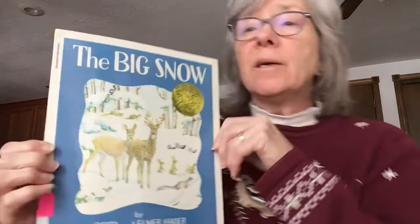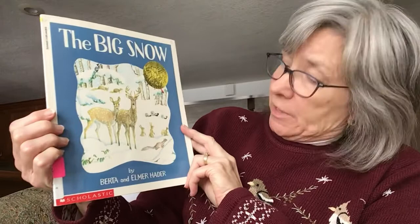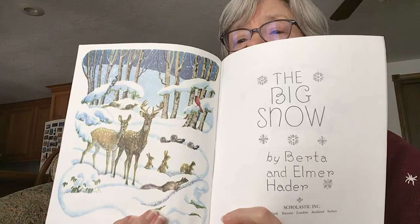It has a lot of animals in it, and we're going to find out what they do in the winter. So let's take a look at this book — The Big Snow by Bertha and Elmer Hader. It was written a long time ago, and some of the pages are even black and white instead of in color. There's the first one.